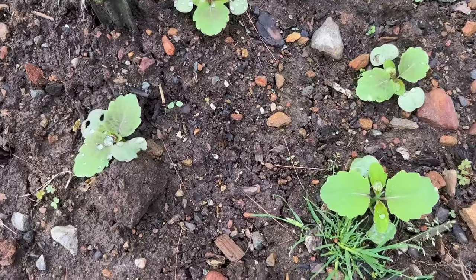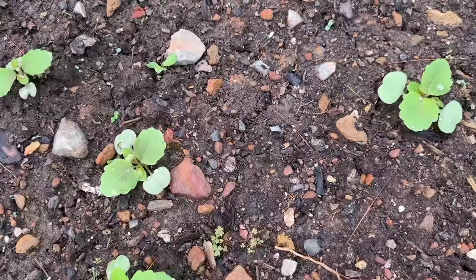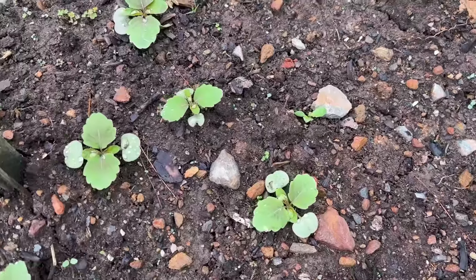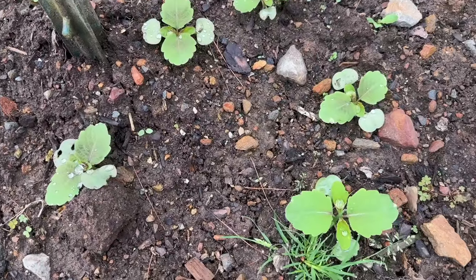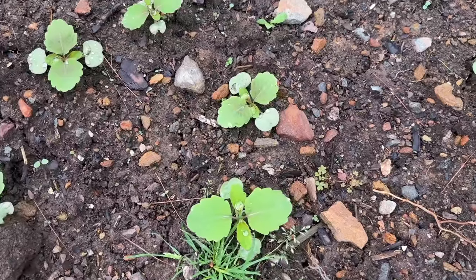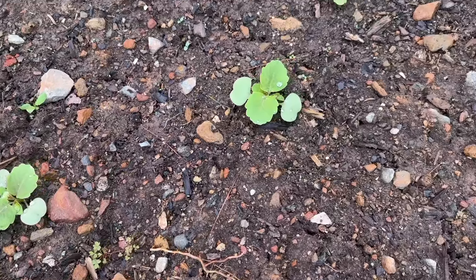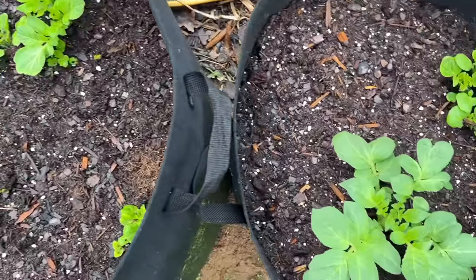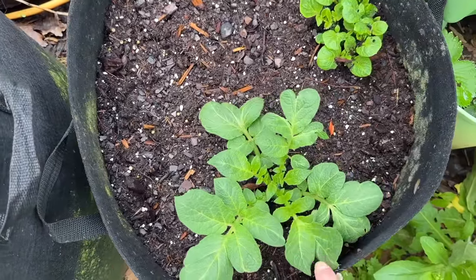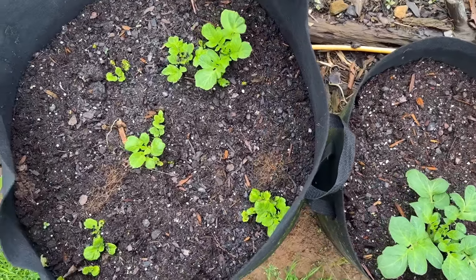We need to put a layer of compost in here before we plant anything. But all those plants coming up — that is jewelweed. It's a beautiful wildflower, but I'll have to pull all those up because it gets to be a really, really big plant. If I left them, I wouldn't be able to grow anything else in here. Another thing that rain really helped was our potatoes. I can't believe how much that one's grown — it's almost up to the top of the bag. They're all looking good. That rain really, really helped them.